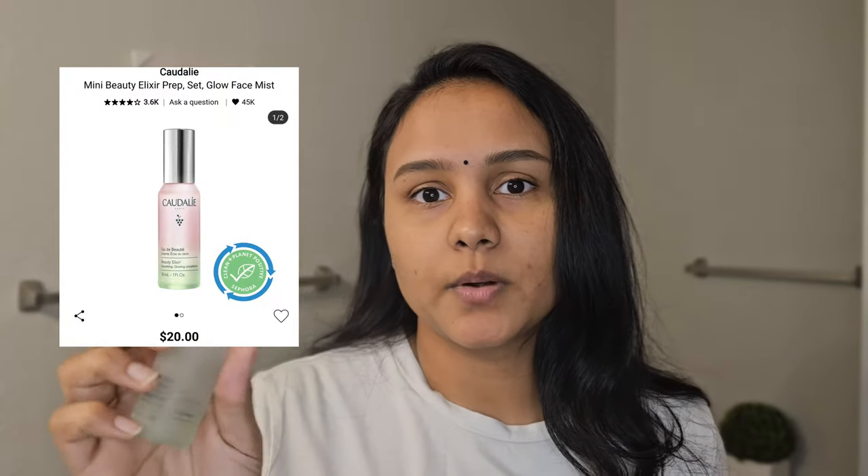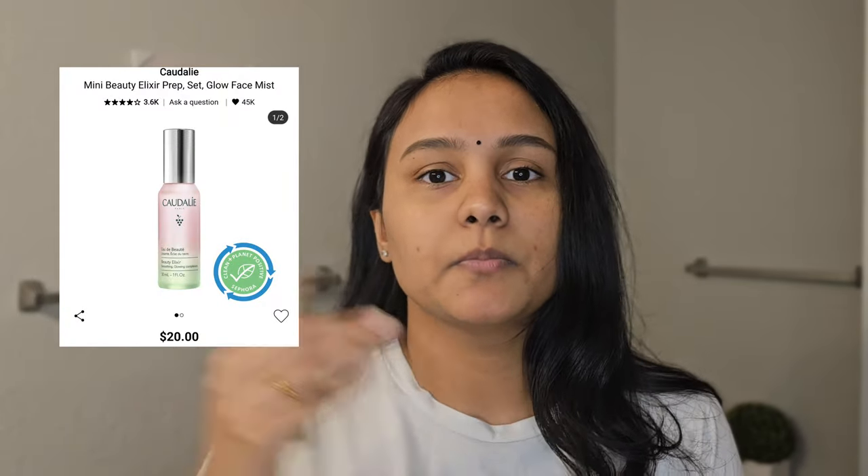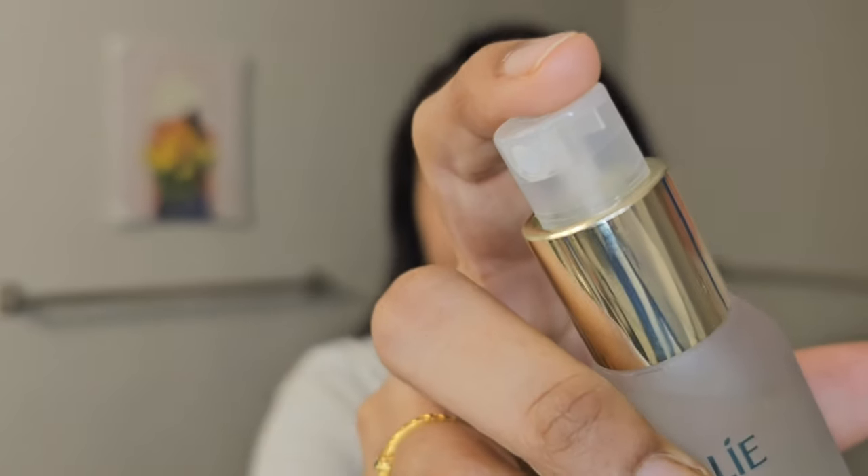After removing the face mask I didn't apply anything because I wanted to try the second product — the Beauty Elixir from the same brand. This is how the packaging looks, and I must say it looks and feels like luxury. That also justifies why it's a bit on the pricey end — I got it for about $20 at Sephora and you get one ounce of product. The packaging is designed so you can spray it on so easily, which I really like.